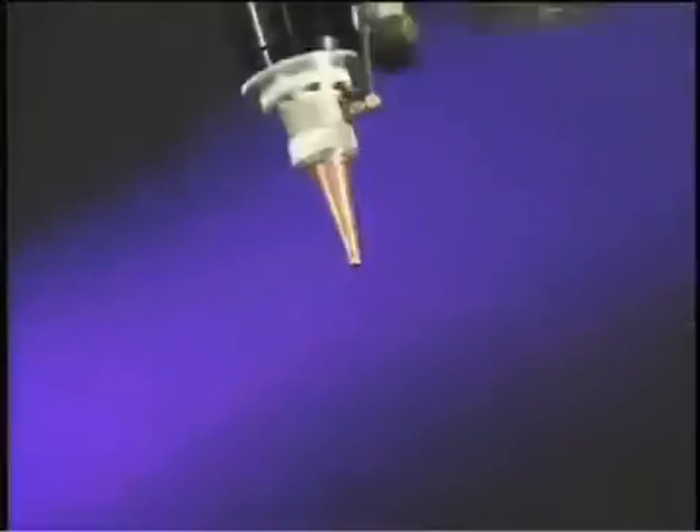With controllable optical head angles of plus or minus 200 degrees, 359 degrees optional, and rotation of plus or minus 180 degrees, no shape is out of reach or inaccessible to the TLM's productivity.